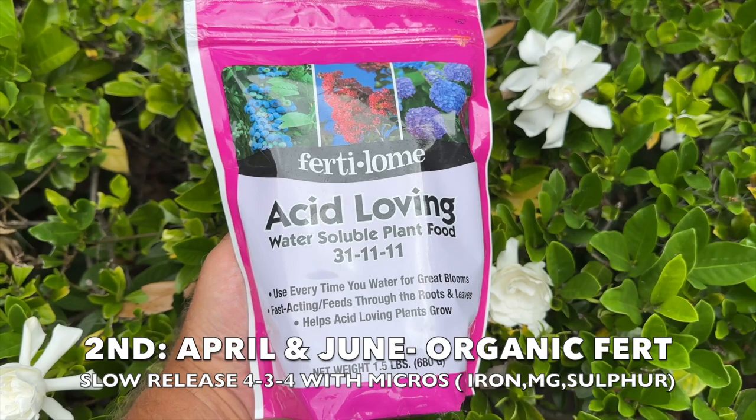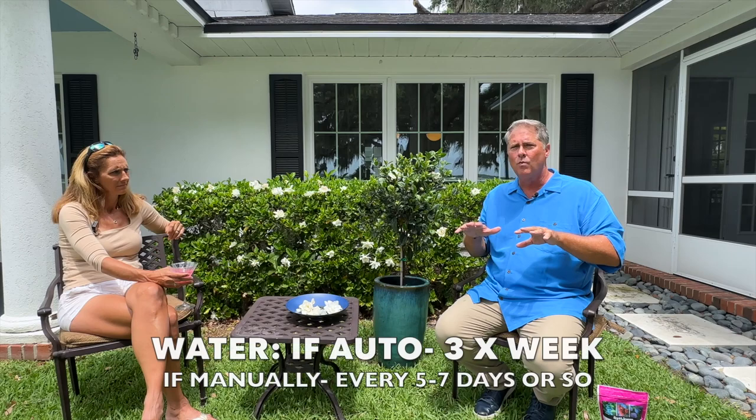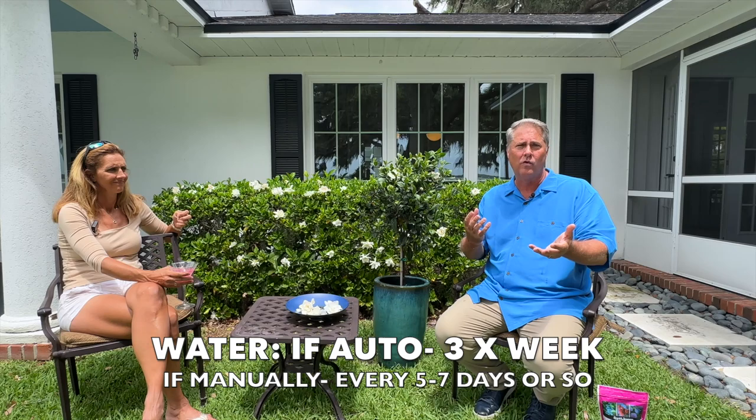On watering: water well but don't let water just sit there. Standing water can cause root issues and kill the plant. You want a well-drained organic mix. For fertilizing, you don't need to fertilize anywhere from October to February, but in March you can start putting some liquid fertilizer down when you water by hand to help encourage these amazing blooms.